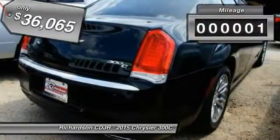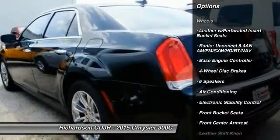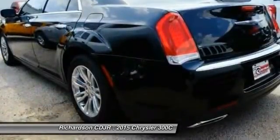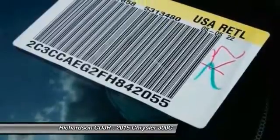This vehicle has less than 100 miles. Here are some of this vehicle's great options: power passenger seat, traction control, dual airbags, air conditioning, power steering, four-wheel disc brakes, aluminum wheels, universal garage door opener, heated steering wheel, and electronic stability control.